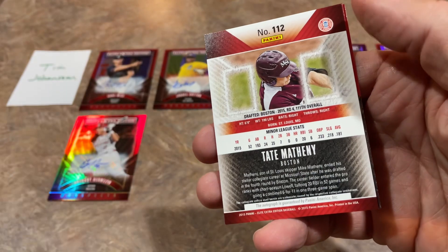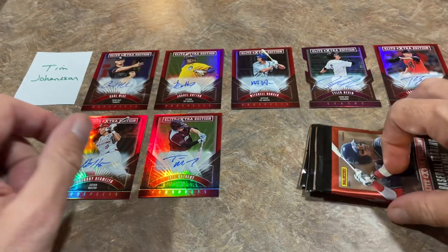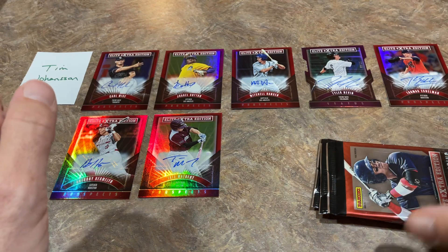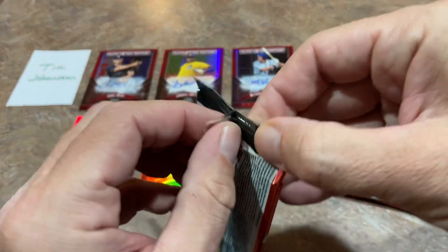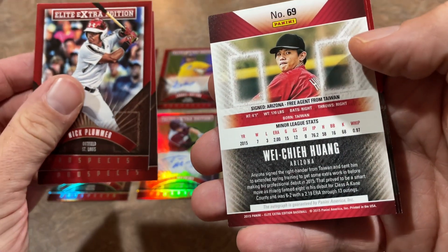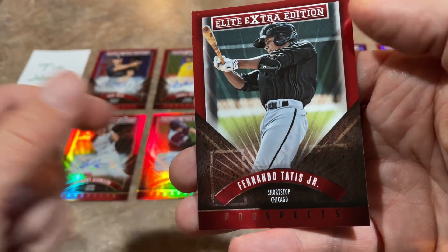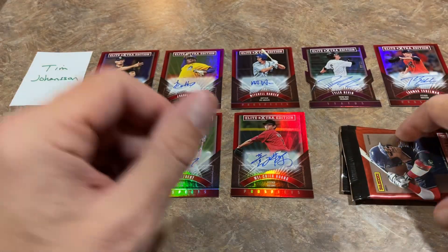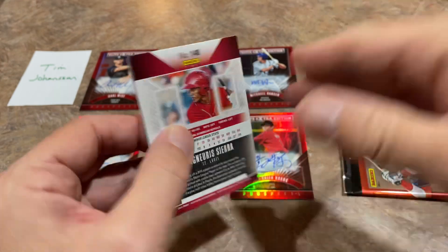Here comes another auto — it's going to be Tate Matheny. I wonder if that's any relation to Mike Matheny. We're up to seven autographs. The box did say a hot box has eight to ten autographs, and that's what it looks like we're working on. There's Fernando Tatis Jr. — very nice, seeing some of the young guns here. Wei Chi Huang is going to be auto number eight. Tatis here is still in his Chicago White Sox jersey. As you know, Tatis came up in the White Sox organization and was traded for James Shields in a very poor trade — I'm sure White Sox fans would like to redo that one, even with the recent events surrounding Tatis.